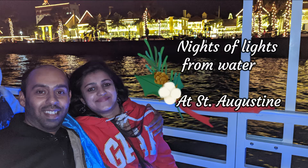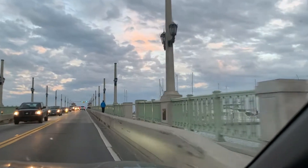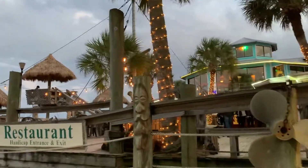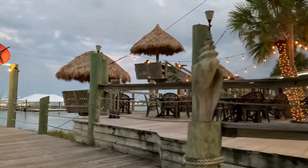Hey everyone, in this video we'll show you St. Augustine's Night of Lights by water. We're going to Conch House Marina from where the boats depart. We reached a little early, so we'll be exploring a bit here, have dinner, and then we'll take the boat too.